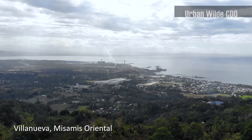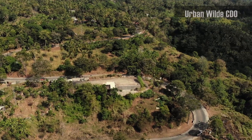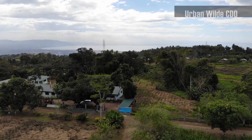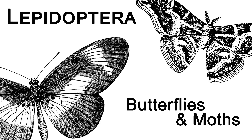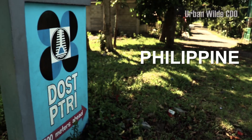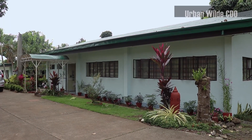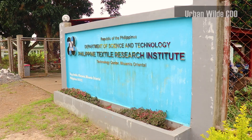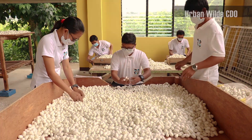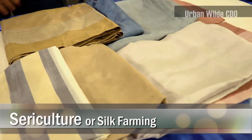Villanueva, one of the booming municipalities of Misamis Oriental, is two towns away from Cagayan de Oro City. It is also home to one domesticated larval species of the Lepidopteran order of butterflies and moths, where I was given a great opportunity by the Philippine Textile Research Institute or PTRI, under the umbrella of the Department of Science and Technology or DOST, to do a special project about sericulture, or the silk production technology it has been operating.